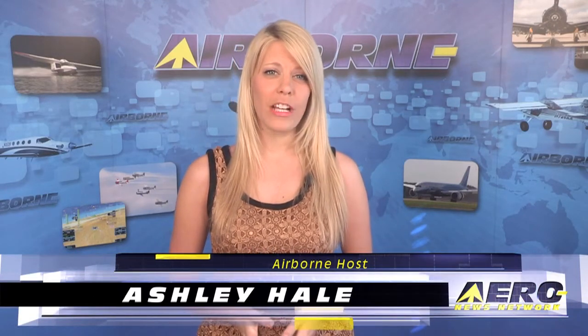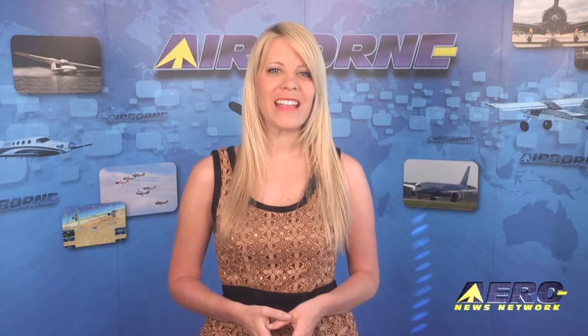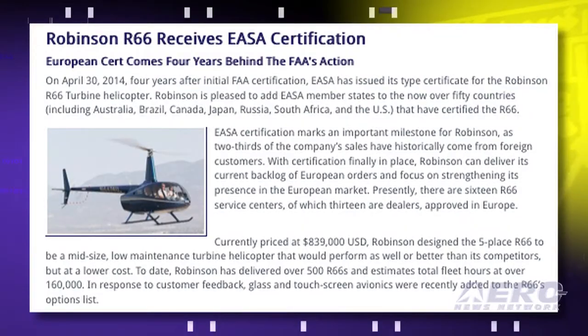Welcome to Airborne on Aero TV. I'm Ashley Hale. Four years after initial FAA certification, EASA has issued its type certificate for the Robinson R66 turbine helicopter. Tom Patton reports that EASA certification marks an important milestone for Robinson, as two-thirds of the company's sales have historically come from foreign customers.